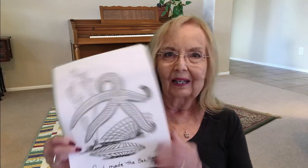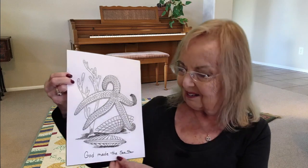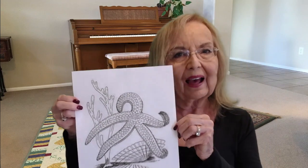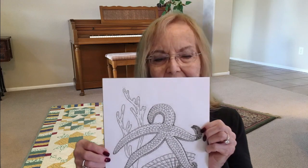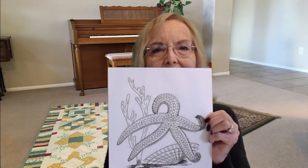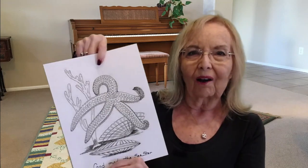I brought a picture today that shows a sea star, and it says 'God made the sea star.' You can color it almost any color you like, because sea stars come in so many colors. There's a mussel at the bottom and a coral on the side. That's such a beautiful animal, and this one has the typical five arms.